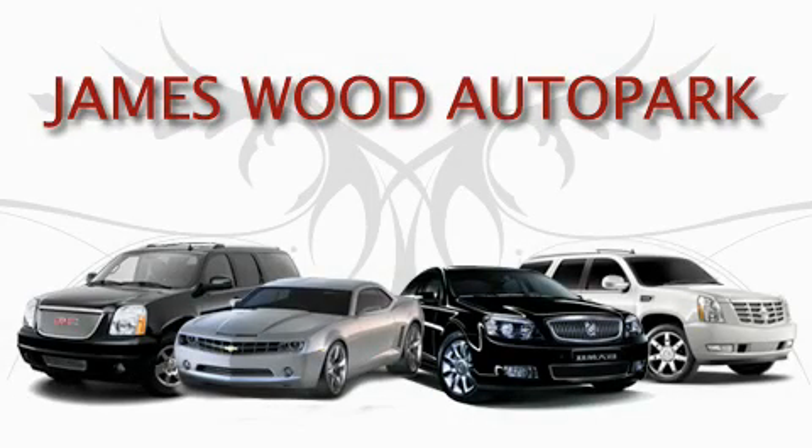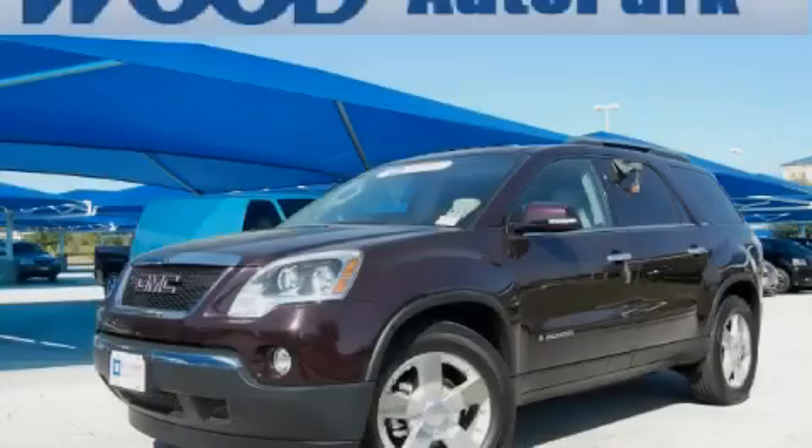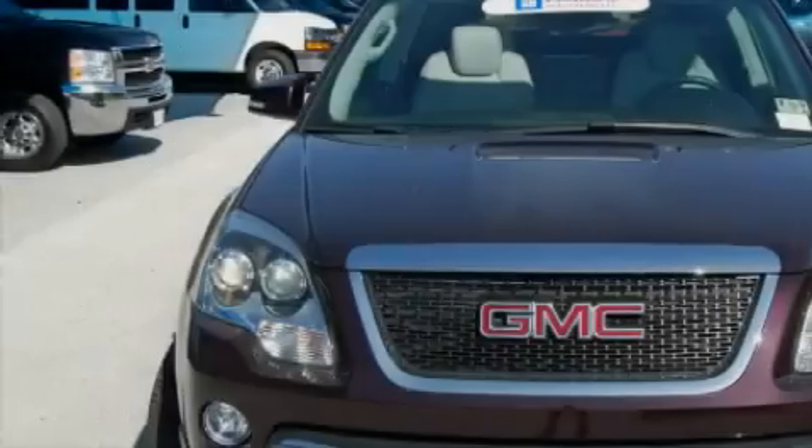This video is brought to you by James Wood Auto Park. Here's the vehicle for you. This is a certified pre-owned 2008 GMC Acadia, a drive in shape that provides endless luxury.